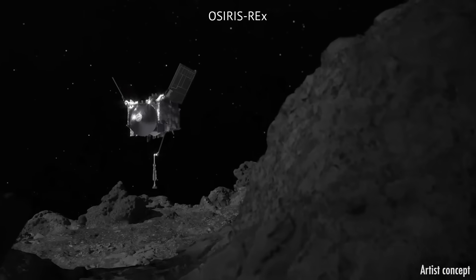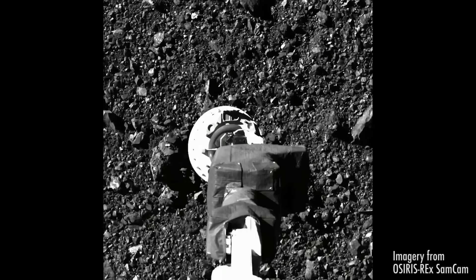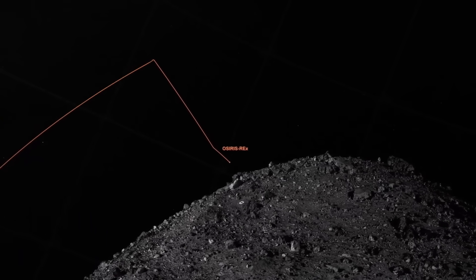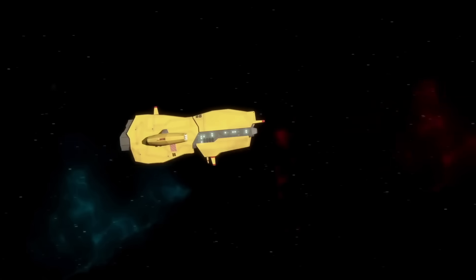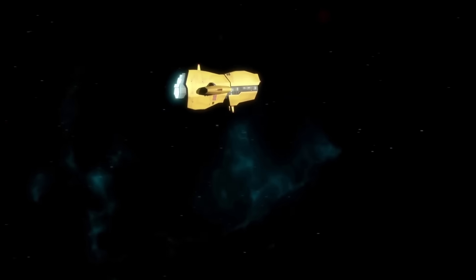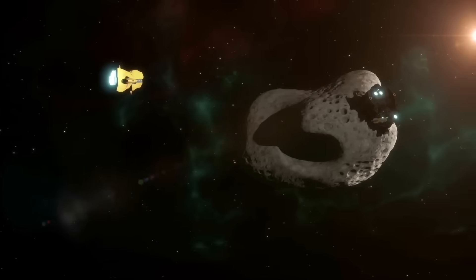NASA's OSIRIS-REx mission made history by returning the first samples from asteroid Bennu to Earth. With the spacecraft still in excellent condition and a quarter of its fuel remaining, NASA has now redirected it towards Apophis. The goal is to collect data that could help scientists better understand the solar system, and perhaps even aid in the development of defense measures against dangerous asteroids.